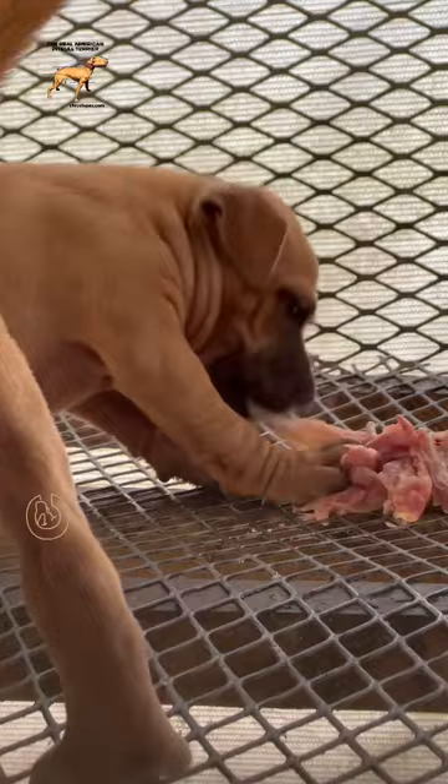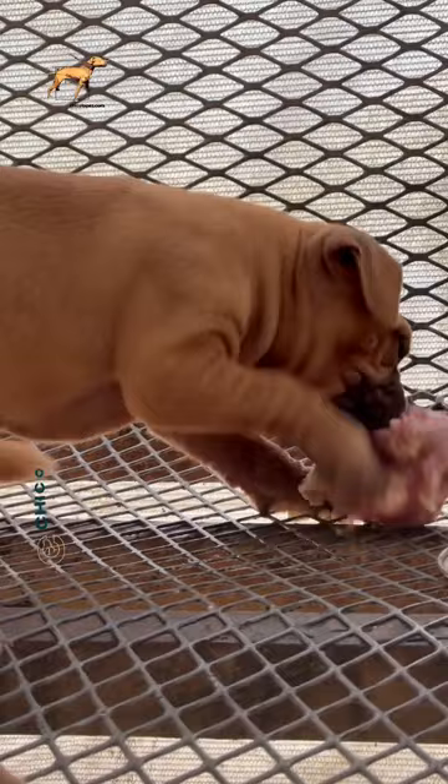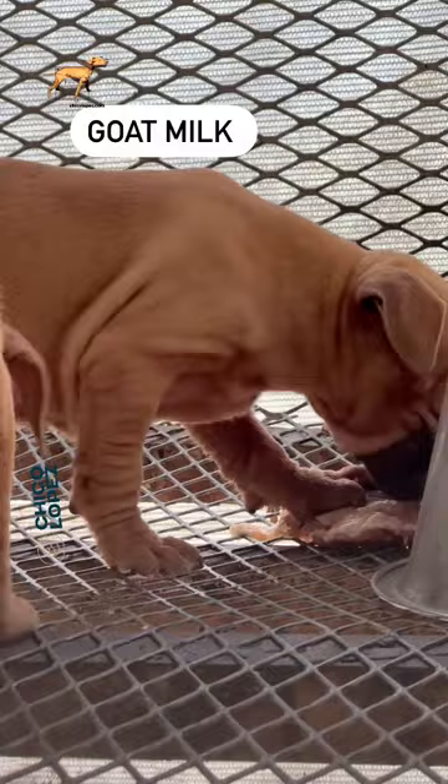Usually the first meal I give is ground beef with lots and lots of liquids. You can either use water or goat's milk — either one is amazing.